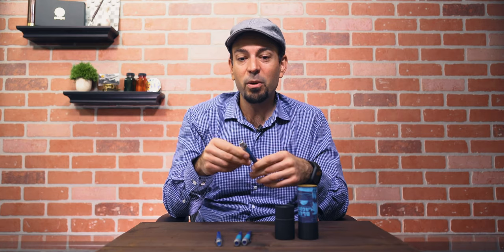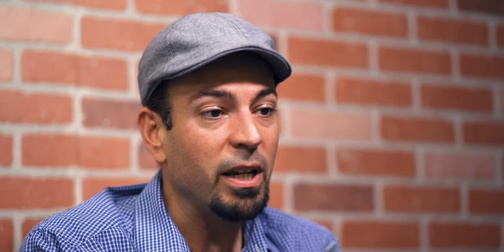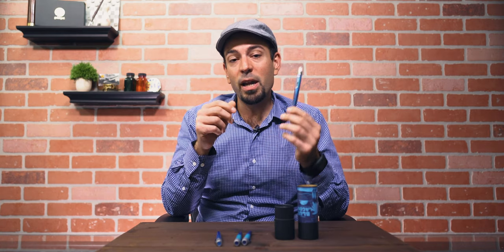It comes in under $30, which is a pretty nice price point for a Retro 51 Tornado retailer exclusive — especially since some eBay sellers jack up the price on these. If you're looking for a really nice pen to use or gift someone for the holidays, you really can't go wrong with this Retro 51 Ombre Blue Lagoon.